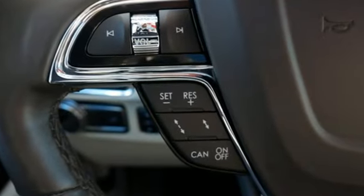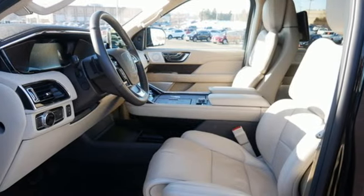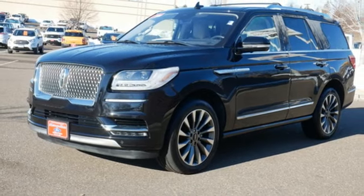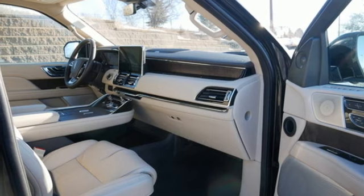Automatic transmission, four-wheel drive, integrated navigation system with voice activation, Wi-Fi hotspot, heated and ventilated leather bucket seats, automated parking sensors, streaming audio.